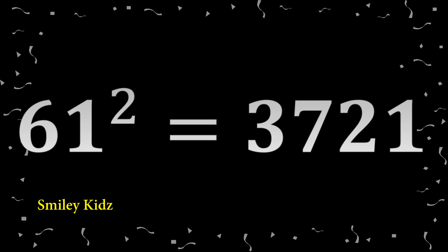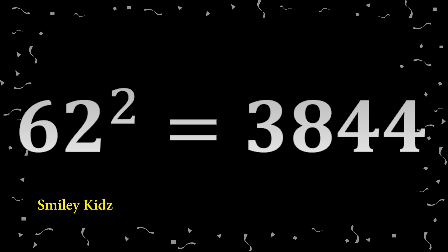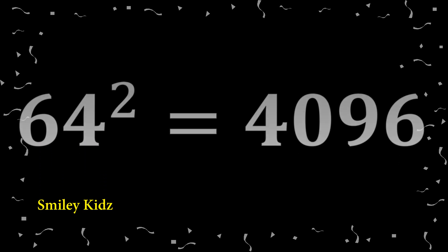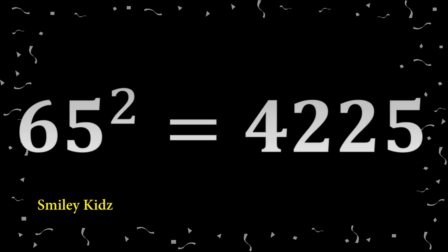61 squared: 3,721. 62 squared: 3,840. 63 squared: 3,969. 64 squared: 4,096.